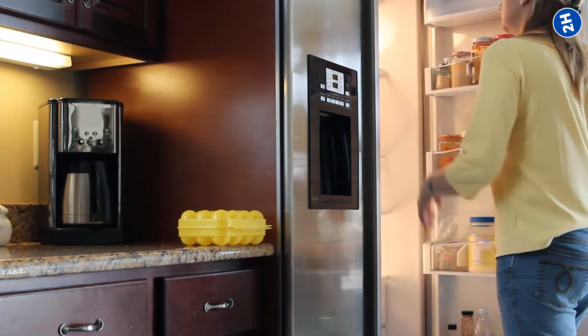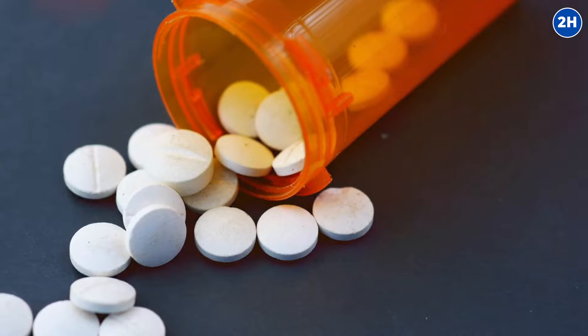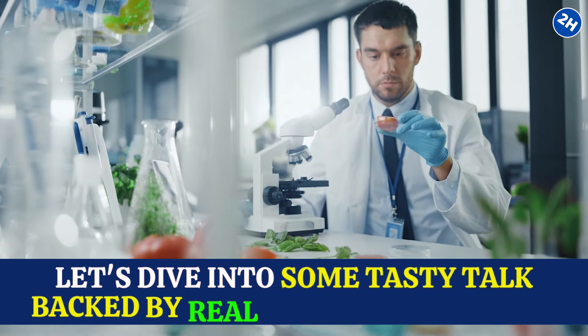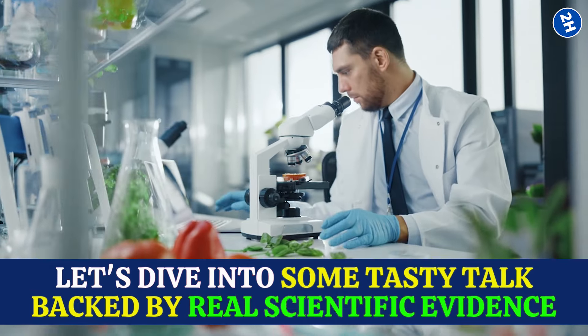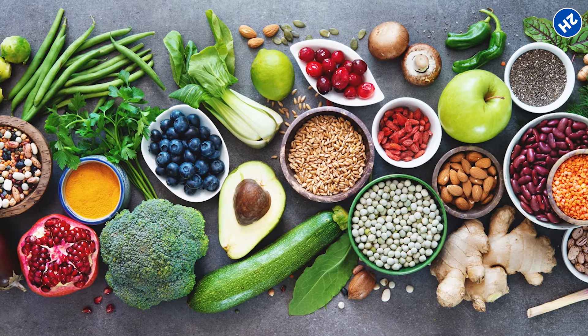Your fridge might be hiding a secret squad of clot-busting superheroes. Yep, you heard it right. Forget the fancy pills and let's dive into some tasty talk backed by real scientific evidence. We're on a mission to keep your bloodstream drama-free with the power of food.